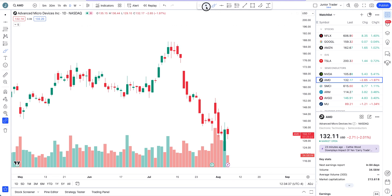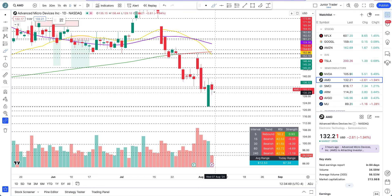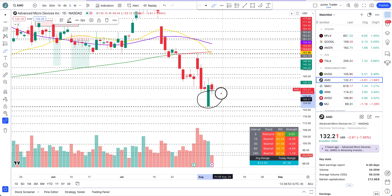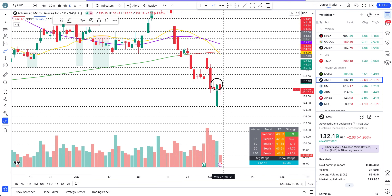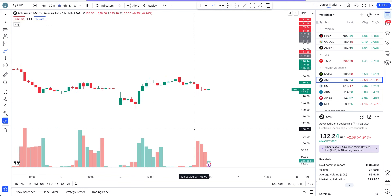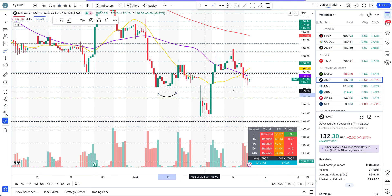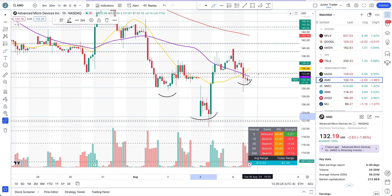AMD — it's just doing flip-flop again with the market. Yesterday the market was red and AMD was up; today the market is green and AMD is down. I still expect AMD may consolidate here, but I need more confirmation. That's why I said one green candle — unfortunately today's red candle is not ideal, but it's still not that bad. On the hourly interval, if AMD can close above $133.74 today, I'll still be bullish on AMD because of the inverted head and shoulders pattern.